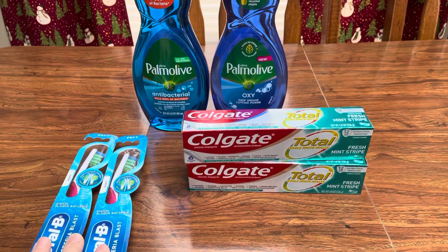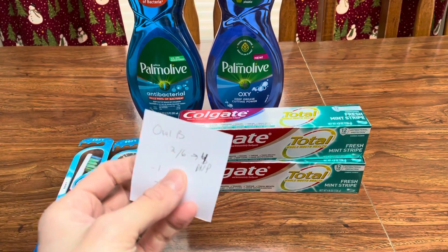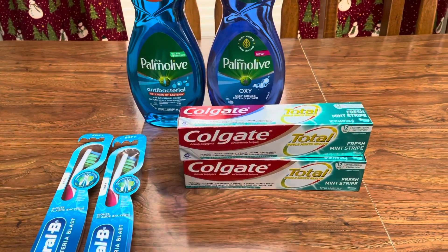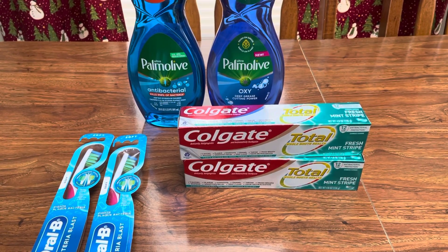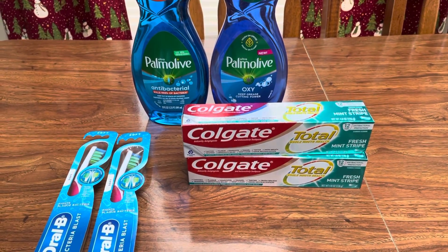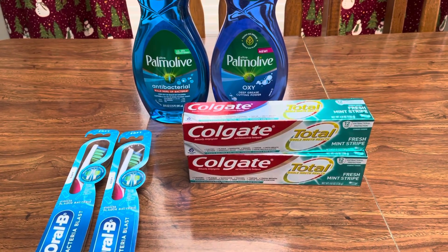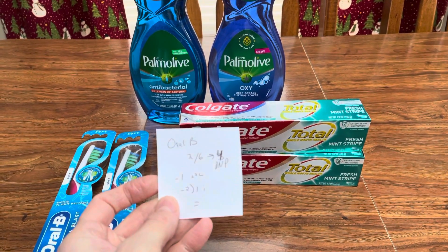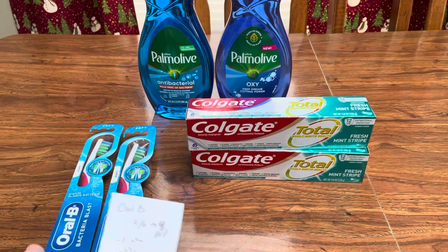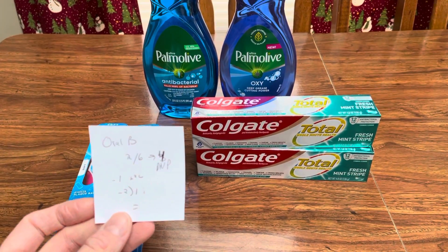This one didn't work out so well. They're two for $6, and I was supposed to get back a $4 register reward, but that did not print. I think the Catalina machine maybe wasn't turned on because nothing printed at all — usually I get one of those next week's deals just for you, but that didn't print either. I had a dollar digital coupon, I bought two, it gave me back $2 — a dollar for each one — so it actually was a little dollar moneymaker.